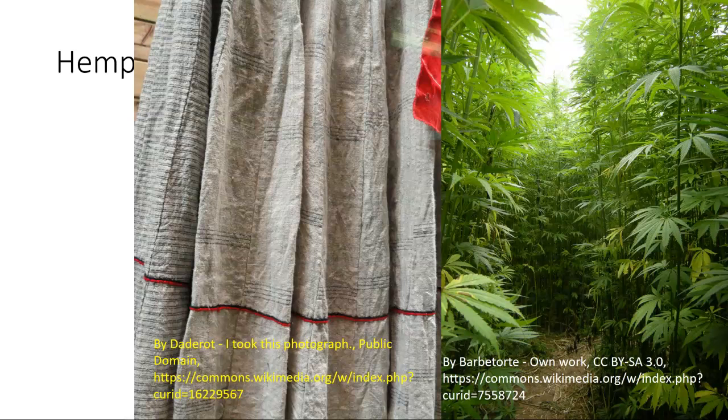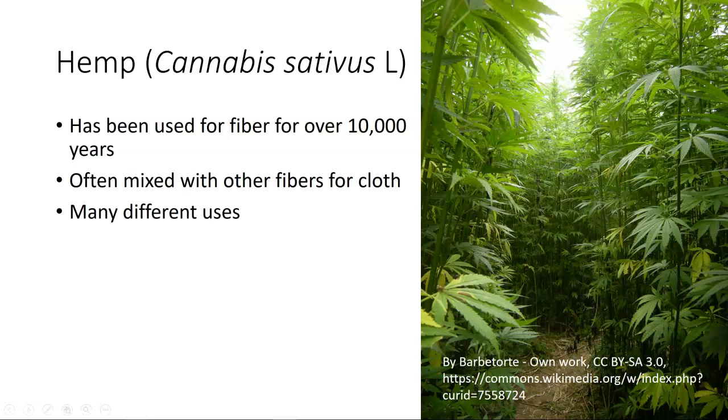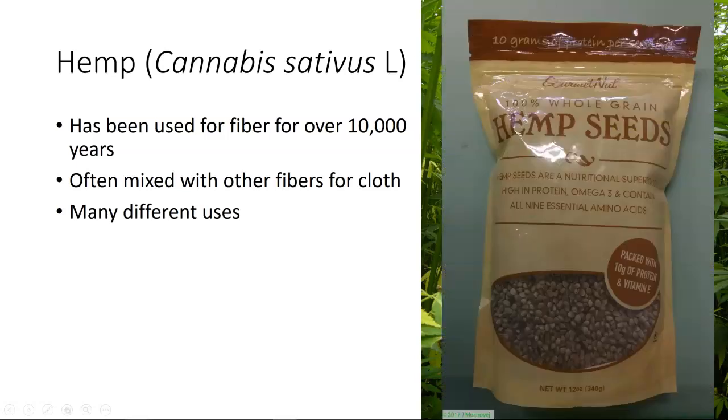You can see here a picture of cloth made out of hemp. Hemp has been used as a fiber for over 10,000 years. It's often mixed with other fibers when making cloth — you may cut the hemp with something like cotton to make a nicer type of fiber, and there are many different uses for it. You can also buy hemp seed, which is a nutritious superfood high in protein. This comes out of Canada and is not supposed to have the THC content that marijuana would have.